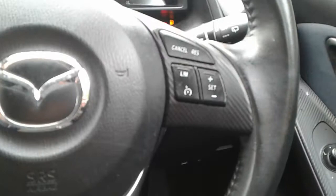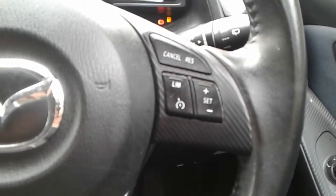There's a stop start button in here. We do have steering wheel controls for cruise control, speed limiter, telephone and radio.